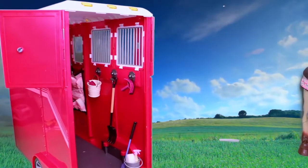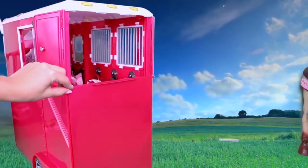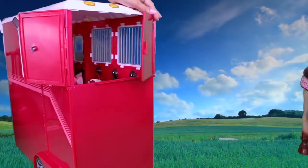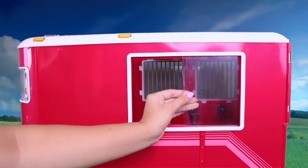Okay, now let's see how many doors and windows this trailer has. One big door for the horse, with two little windows and a locker. One window from this side.